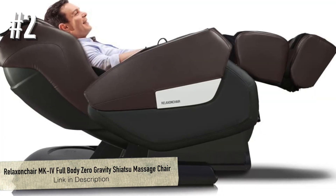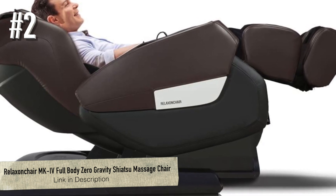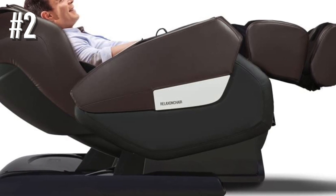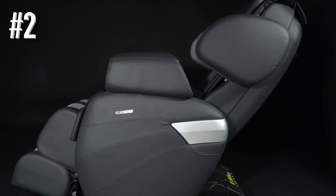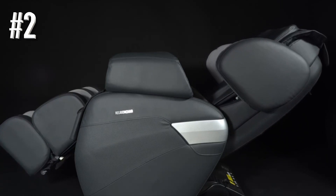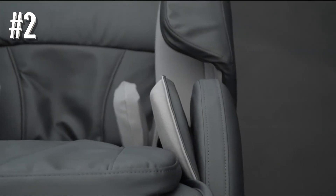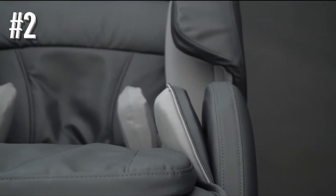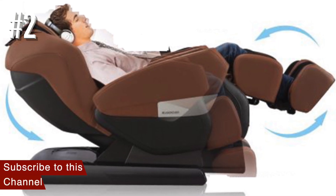Number 2: Relax-on-chair MK4 Full-Body Zero-Gravity Shiatsu Massage Chair. The Relax-on-chair MK4 is characterized by a built-in heating and air massage system and zero gravity, which gives its user an enjoyable full-body shiatsu massage. The chair is available in brown color and is manufactured by a California-based company called Relax-on-chair. You can get it at a price of $2,299, and if necessary, you can opt for a 12-month EMI at zero interest. With a unique roller design that's different from most traditional chairs, Relax-on could give you an incredible massage experience.